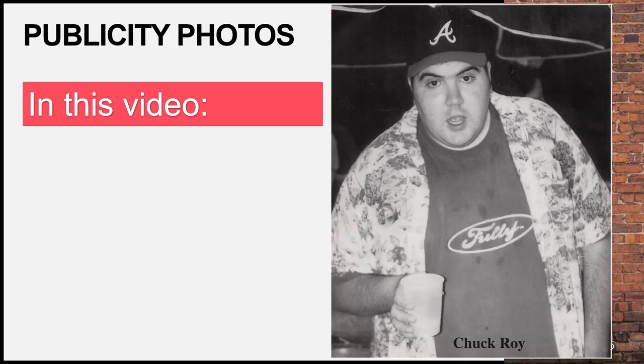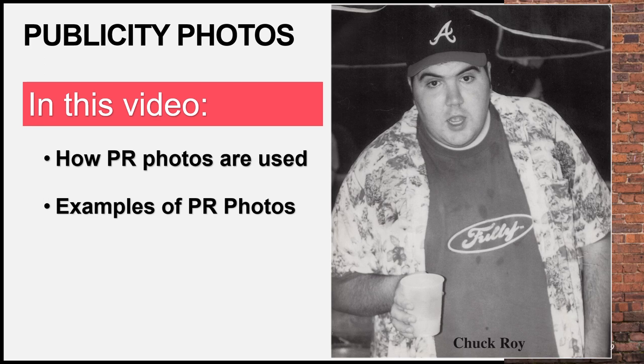Look at that punum! In this video, I'll explain how publicity photos are used, you'll see examples of photos and poses, and we'll review some industry standards for quality publicity photos.